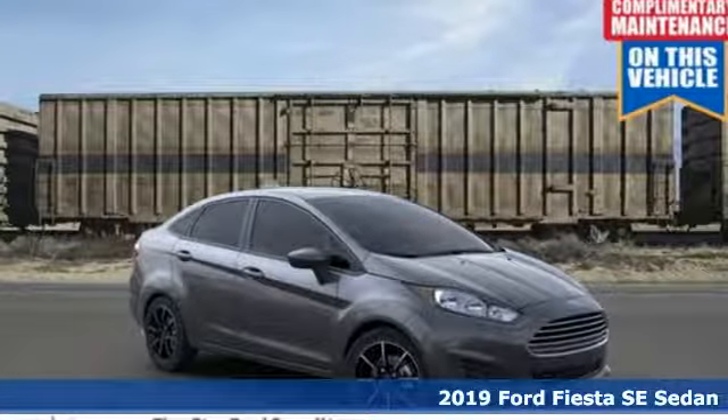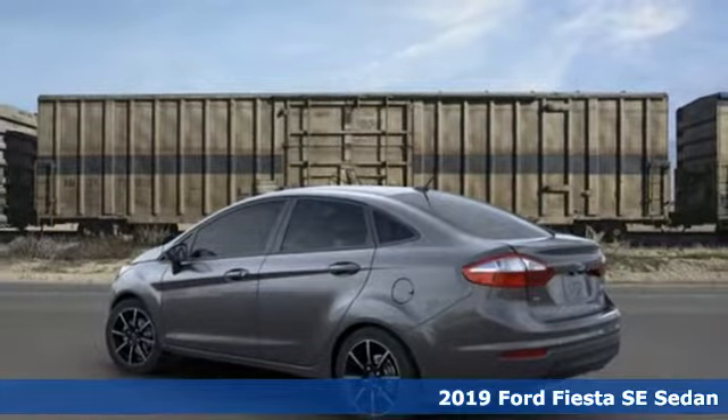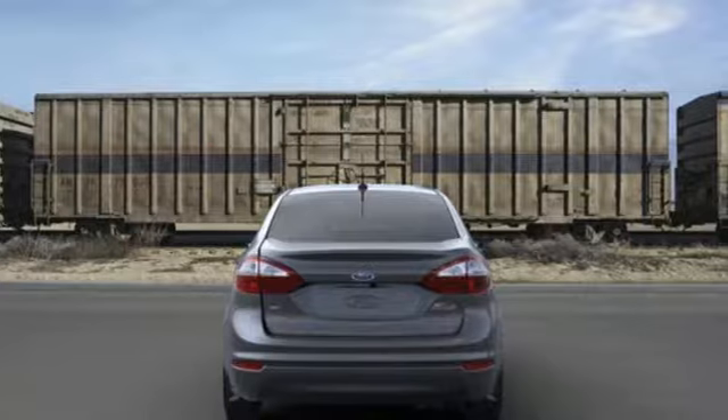It's a new 2019 Ford Fiesta. Ford has won over millions of loyal customers with a wide range of value-driven vehicles. It comes with great features you'll love.